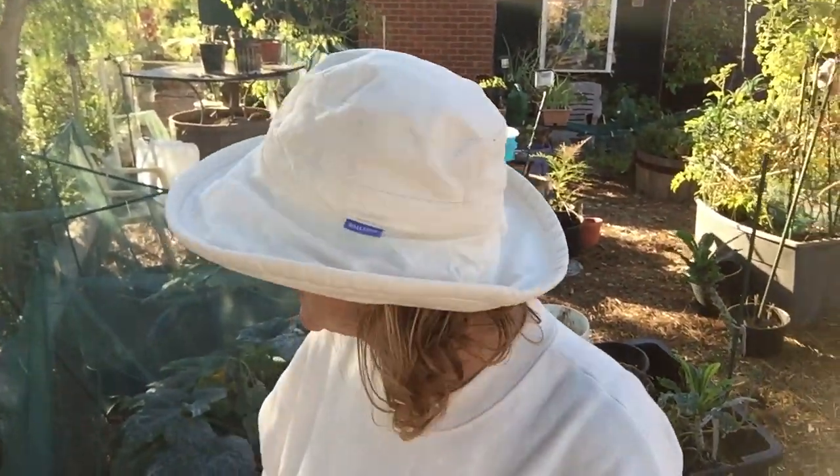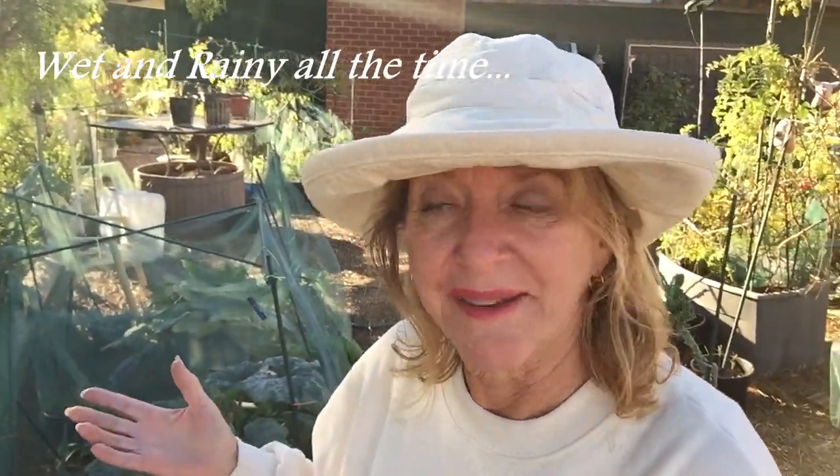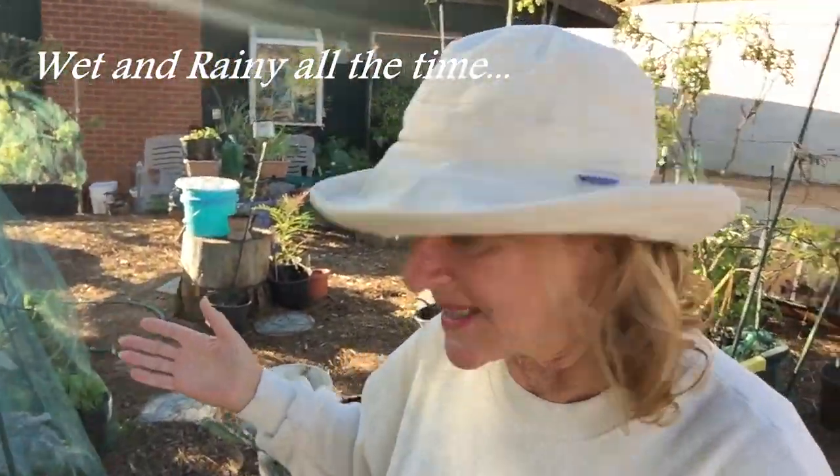Hi everybody, it's Robbie from Southern California and this is the last garden tour of the year. Can you believe it? The year is almost over. In two weeks we will be in 2020. I'm just going to walk through quickly because I'm really not doing a whole lot right now. I haven't even watered my garden for a week, which is a good thing. I'll show you the garden as I walk through.